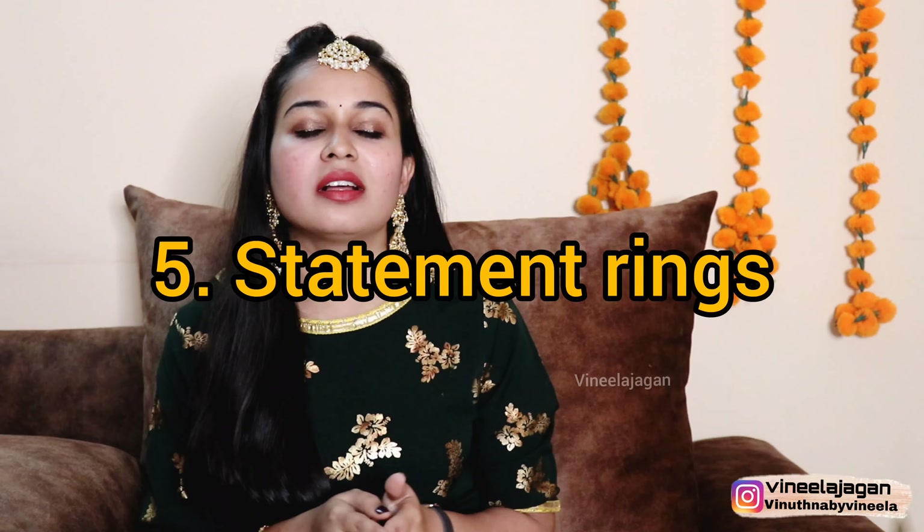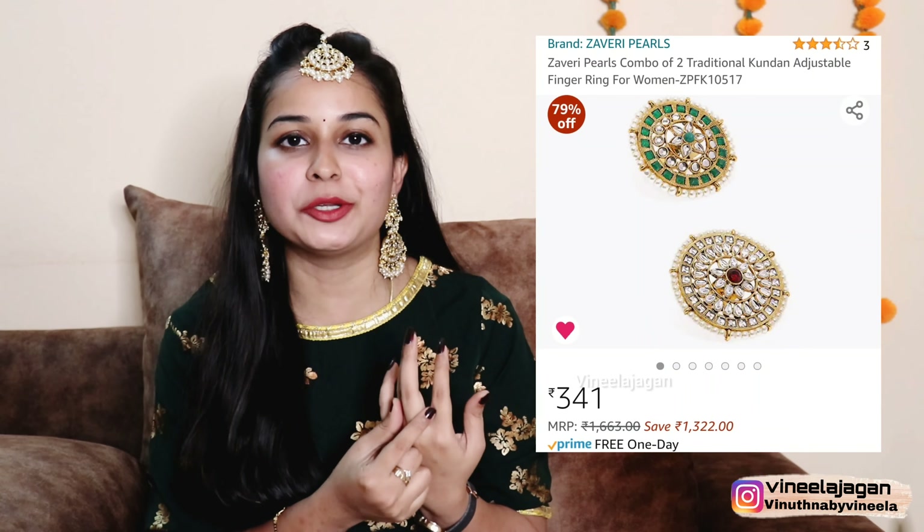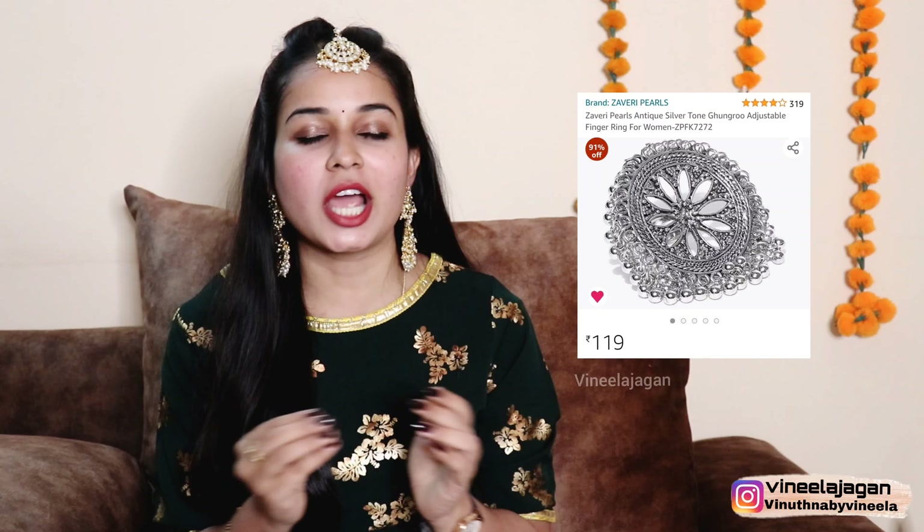The next idea is statement rings. You can pair a simple necklace with huge statement rings or earrings. There are a lot of metals available — oxidized silver and gold-toned options — as well as bulky kundan rings in different shades. Kundans look really good and are totally worth trying. If you are wearing a plain outfit, you can pair it with huge statement rings.